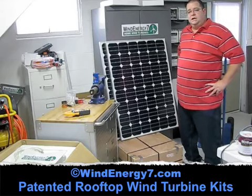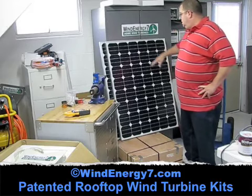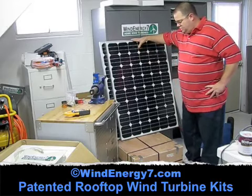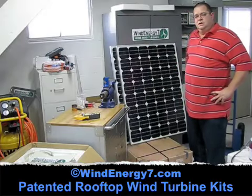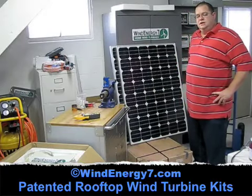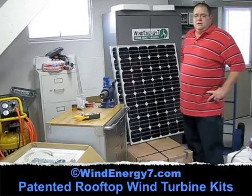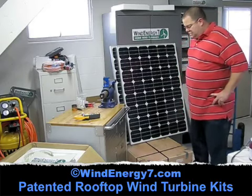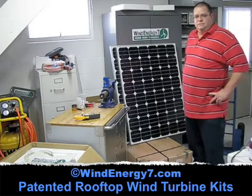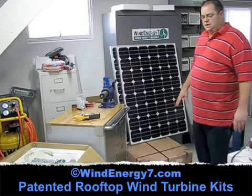It's a 2.8 kilowatt rooftop mounted wind turbine system with solar panels. Here's a couple of the 117 watt panels that are going out. American power is 240 volt or 120 volt AC with 60 hertz. European power is 230 volt and 50 hertz AC, which is actually Europe and Asia — most of the rest of the world is on a 230 volt 50 hertz standard. So that's a special inverter for the European export.